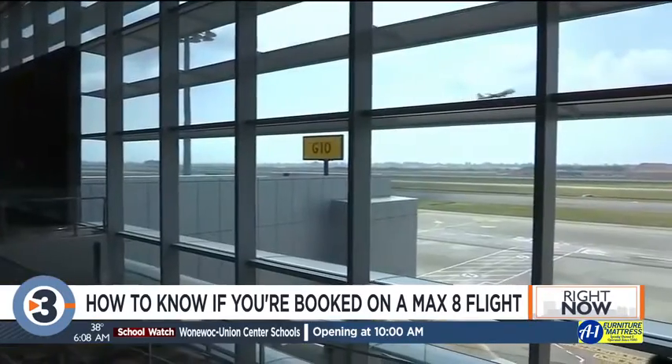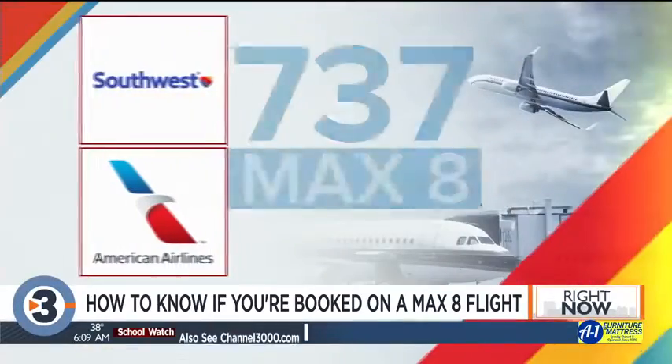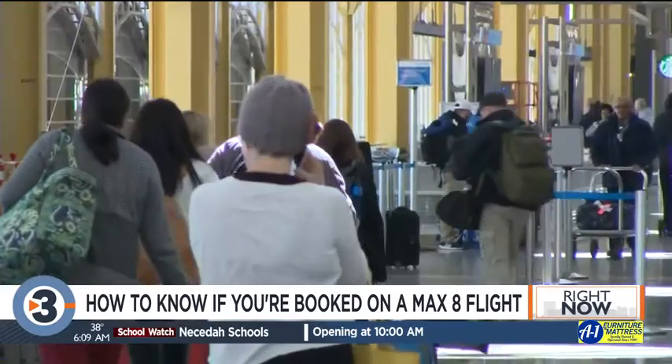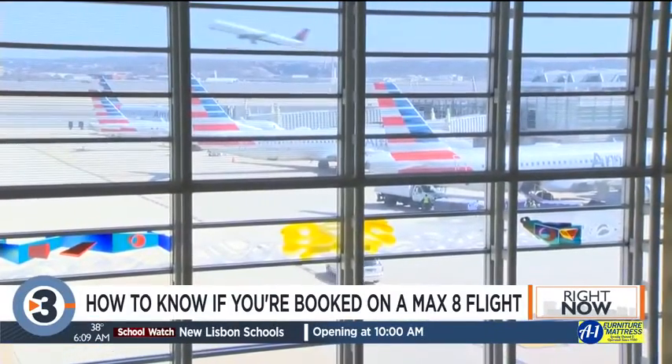But if you've already booked a flight, those sites won't help you. If you're on one of those planes and want to change, get ready to pay up. Here in the US, American and Southwest are the only carriers flying the Max 8 — none fly in and out of Dane County Regional Airport, but they are used in both Chicago and Milwaukee.